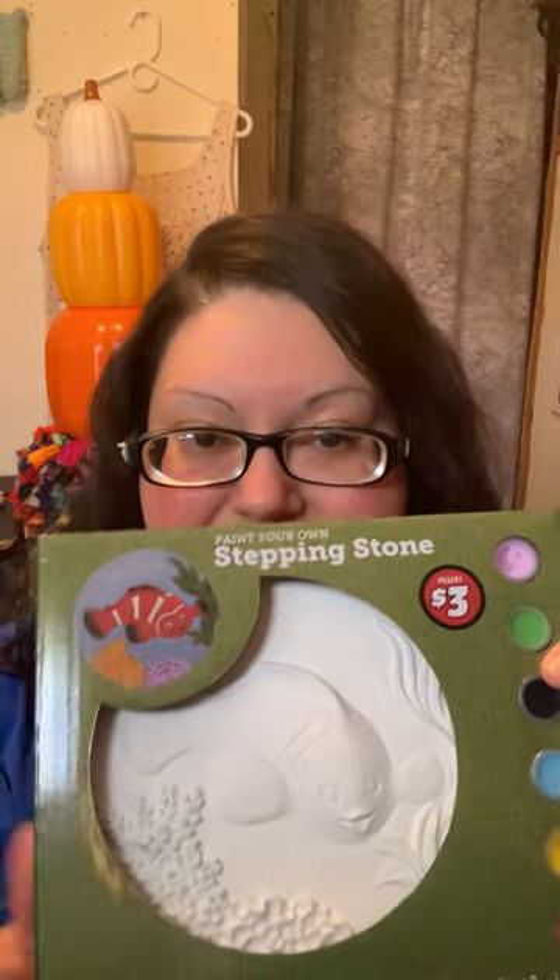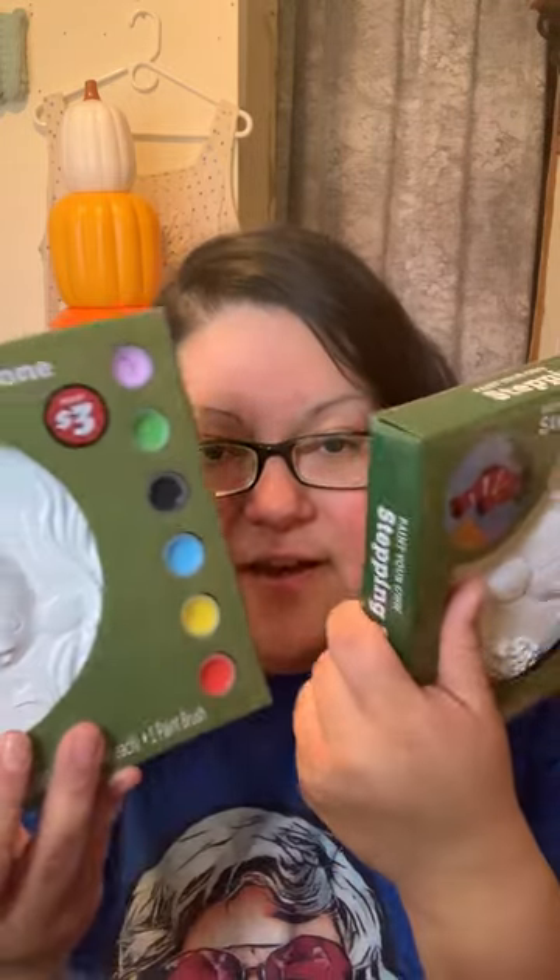The final gift is a 'Paint Your Own Stepping Stone' from Dollar Tree. She's been wanting to paint more ceramic stuff but hasn't found the time. Whenever she and I go to Dollar Tree, we always check the plus-size section, and she really liked the little clownfish design on this one. I asked if she wanted it and she said yes, give it to me for my birthday — so I got her two of them.